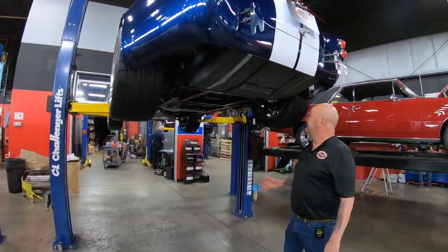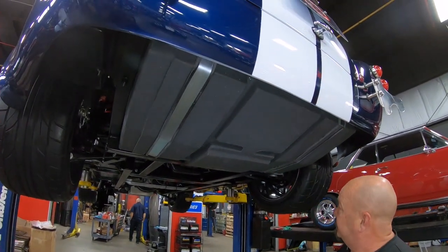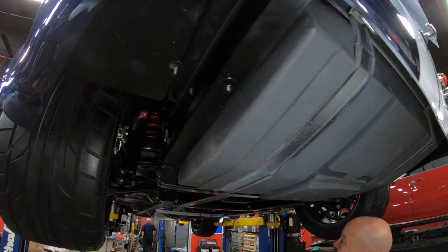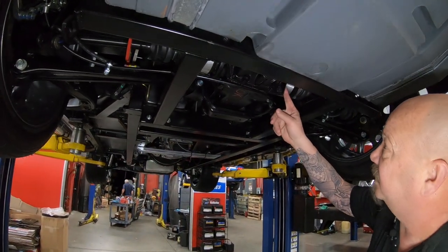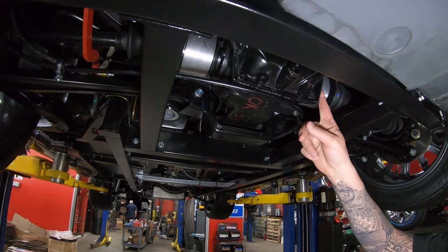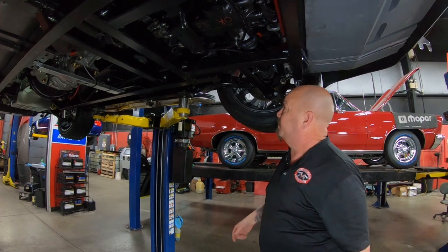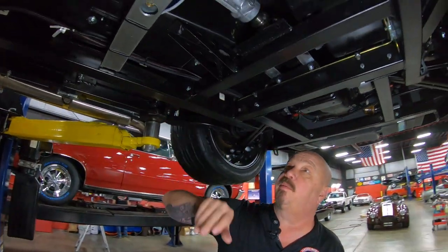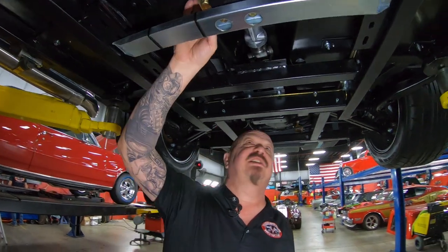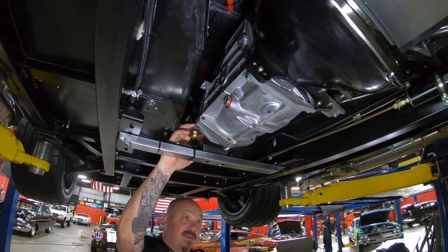We're underneath this baby now and you can tell how clean it is. All that paint work's looking good — that BMW suspension and center section. We've got right around a 3.64 gear, and of course when you put the hammer down, both wheels are going to spin. Everything under here is nice and clean, even the floorboards. You can see that transmission looks like a brand new unit — it's a T5, that's a five-speed.